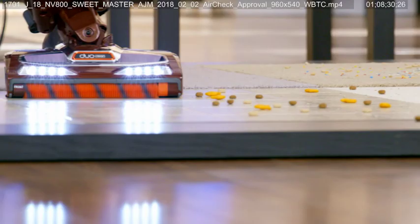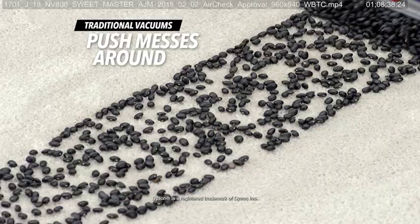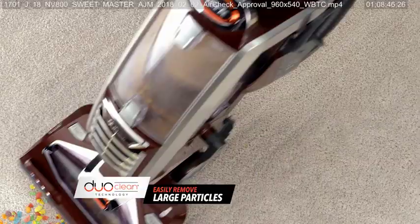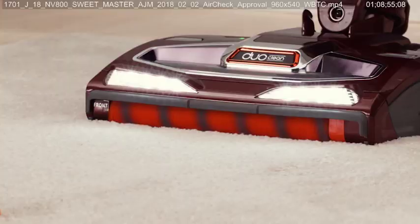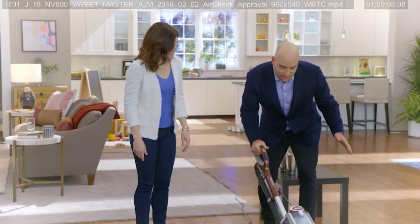On hard floors, this Shark Powered Liftaway Speed with DuoClean gives you better overall bare floor cleaning than any upright you can buy. Traditional vacuums can push large stuff around, but not DuoClean — it can handle an army of large particles on carpets and floors. DuoClean's soft brush roll pulls them in. And with two brush rolls working together on carpets, DuoClean picks up both the deeply embedded stuck-on particles and the large particles at the same time for a true deep carpet cleaning.